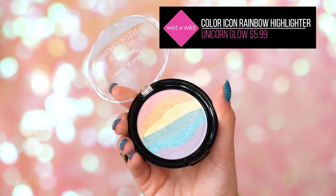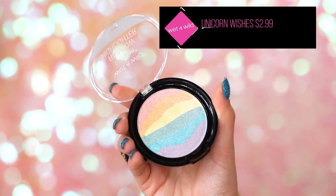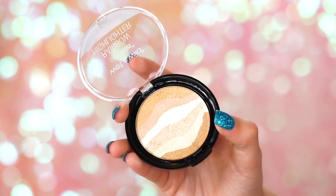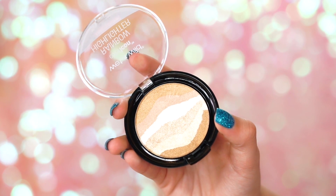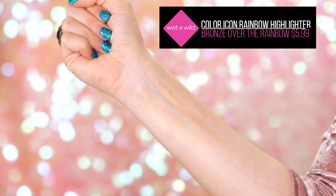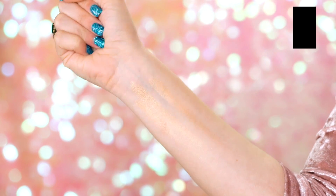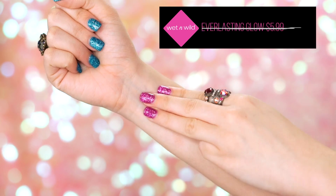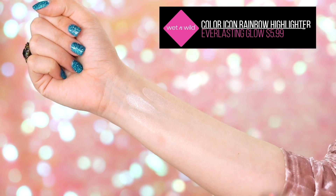If you're a Wet n Wild Beauty lover, you already know about the coveted rainbow highlighter. I love this one — I'm wearing it right now. There are two new rainbow highlighters that you guys can get your hands on. The bronzy one is called Bronze Over the Rainbow, and then we have Everlasting Glow, which is a really beautiful pinky, pearlish color. The rainbow highlighter goes for $5.99.